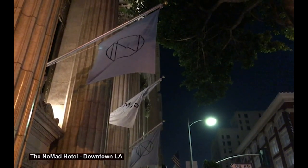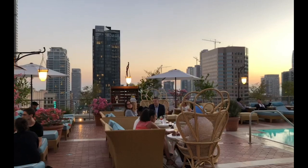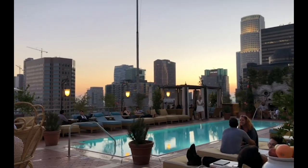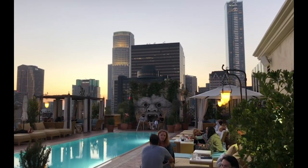LA is known for having many New York transplants, and the Nomad Hotel is one of them. Never overcrowded, this hotel's rooftop is an oasis amongst the concrete downtown jungle, with its Incan-inspired details and mean cocktails, making this the perfect after-work spot.